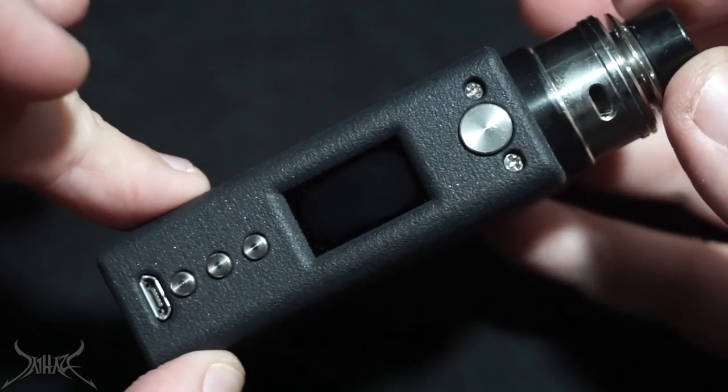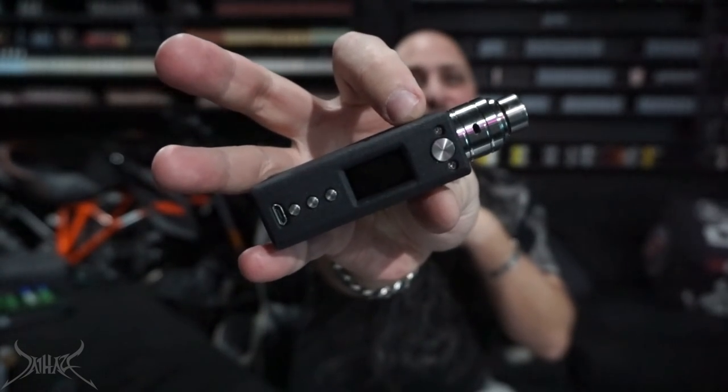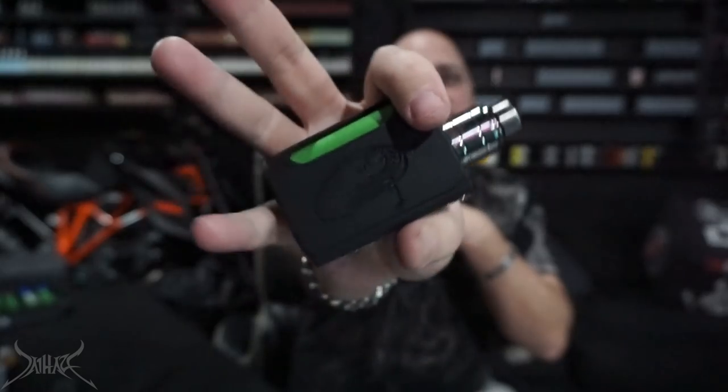Once again, this is the Lizard — 3D printed DNA 75c. Smallest box mod I've ever seen that comes with a squonk. Just absolutely wow. Back on top with the Lizard Komodo and the Comet 22 sitting on top of that — looking super super sexy. 0.83 ohm build at 44.5 watts. I did a review on the Comet 22 and loved it absolutely, and now I'm just reminded more of it when I vape it.